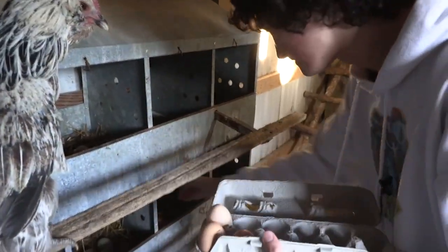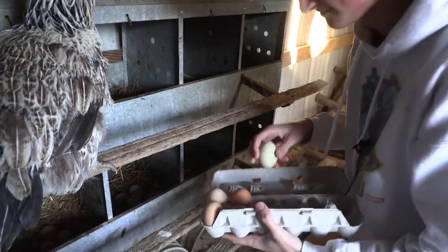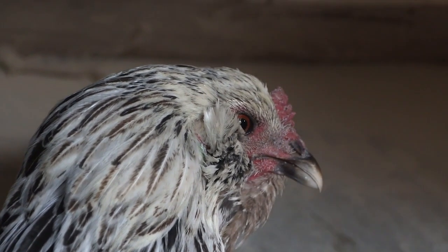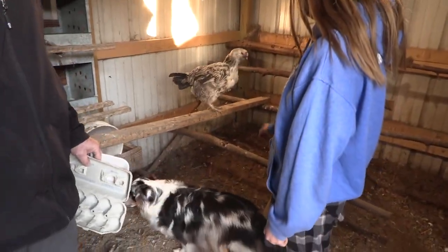Have you ever gathered eggs before? I haven't. There you go. Chickens are mean — they're just a nasty animal. Fendi, leave that chicken alone!